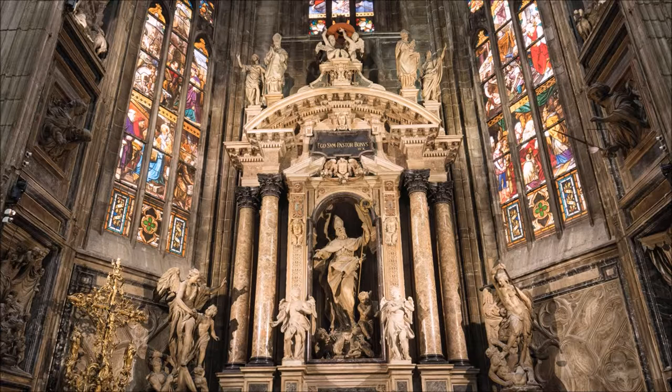the skin that was removed during his martyrdom. And you can see the muscles, bones, and tendons of his body almost out of an anatomy book.